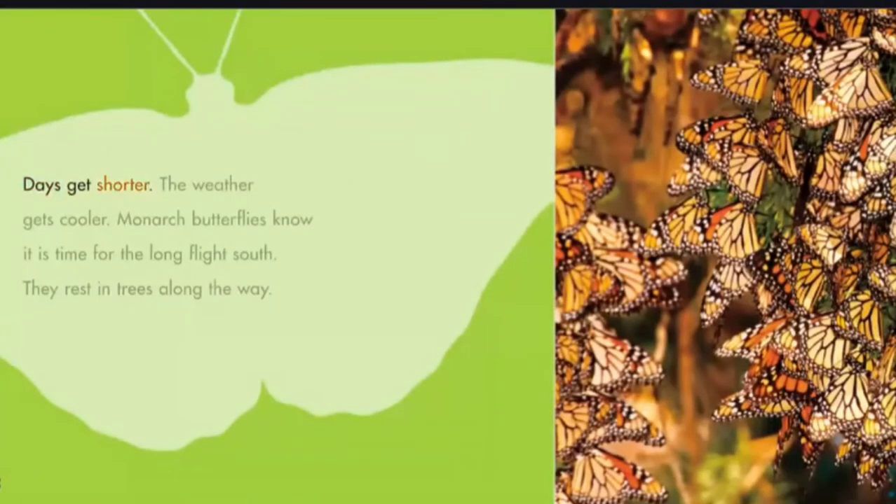Days get shorter. The weather gets cooler. Monarch butterflies know it is time for the long flight south. They rest in trees along the way.